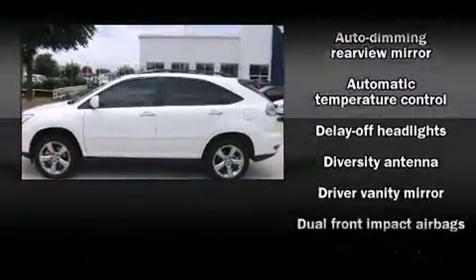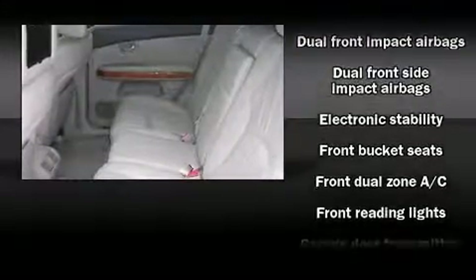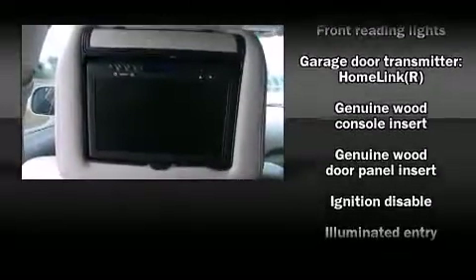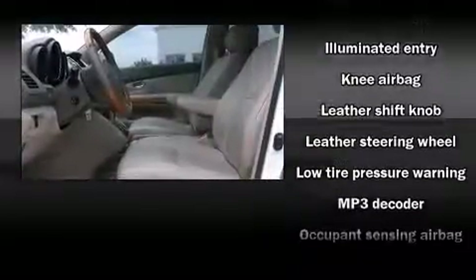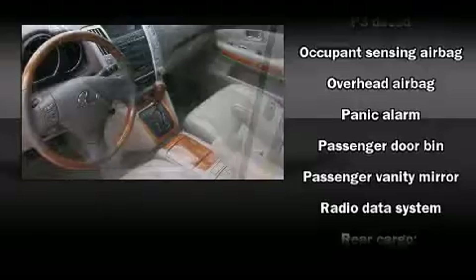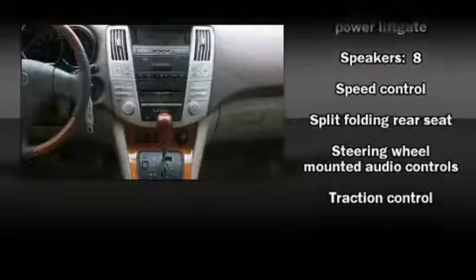Lexus ensures the safety and security of its passengers with equipment such as dual front impact airbags with occupant sensing airbag, front side impact airbags, brake assist, a panic alarm, and four-wheel disc brakes with ABS. Electronic stability control ensures solid grip atop the road surface, no matter how challenging the driving conditions.